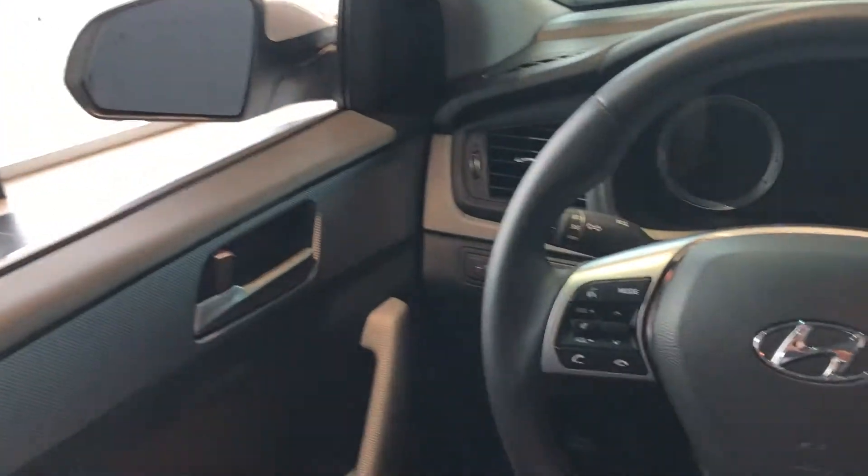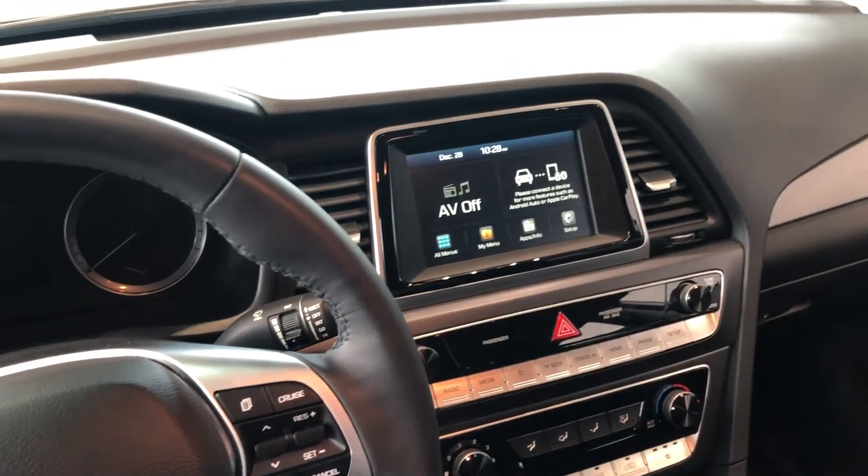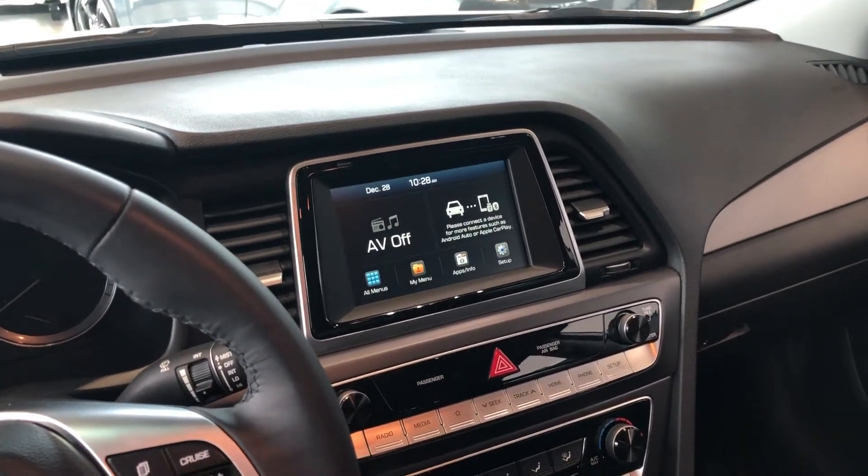As you can see, this vehicle has an absolutely gorgeous interior filled with all the creature comforts that you need, and you do have Android Auto or Apple CarPlay available on the headset there as well.